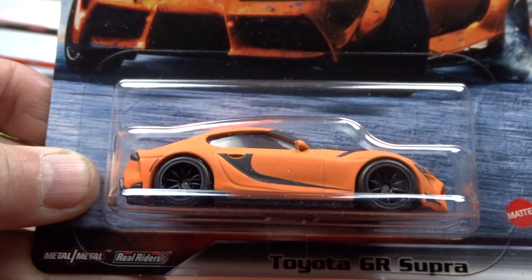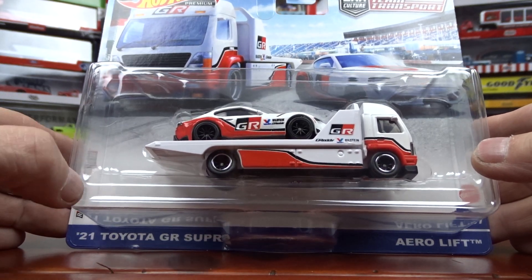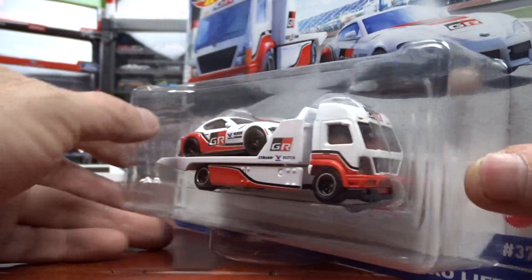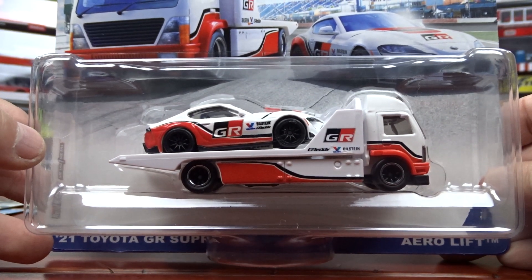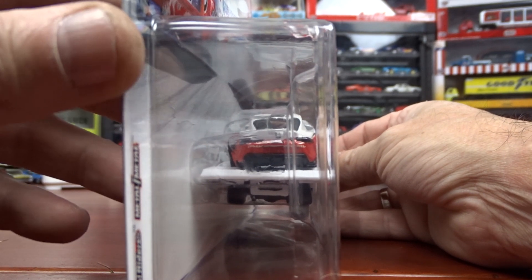While I'm at it, I'll show you this team transport I got — it is another Supra, which is not too bad. I didn't manage to get the other two to go with this set but I got this one. When I get the other two I'll be doing a video on all three of them. I was surprised to see this one still there when everything else was gone. But it's still pretty good.